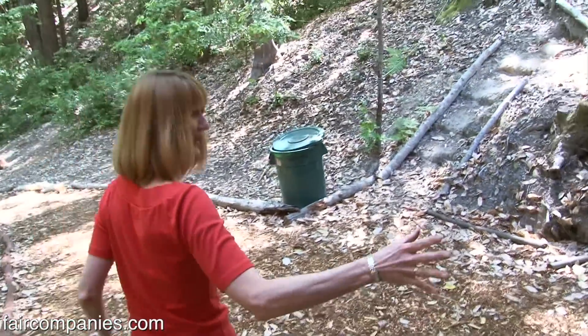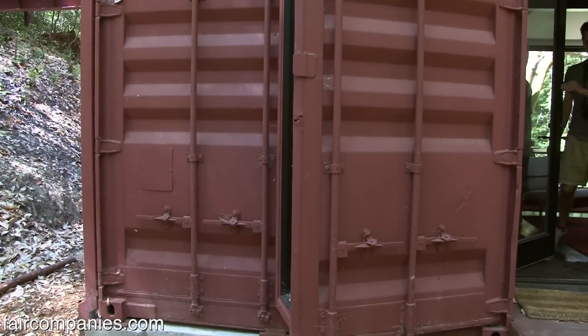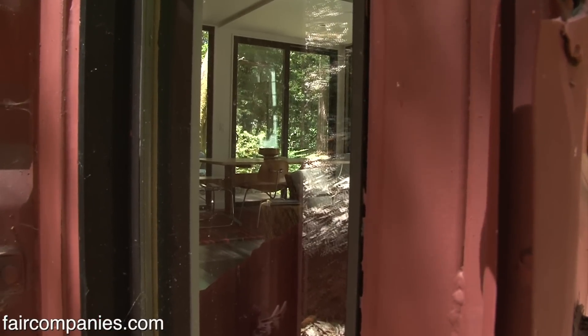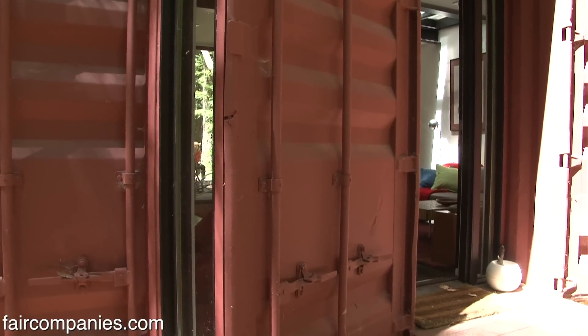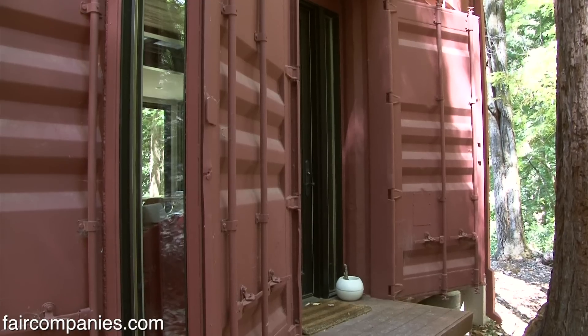Every shipping container on the end has doors. This one is now permanently open with glass in it — I call it my redneck bay window — and this one is permanently welded shut. Instead of trying to make it not look like a shipping container, let's work with it and celebrate its industrial aesthetic.